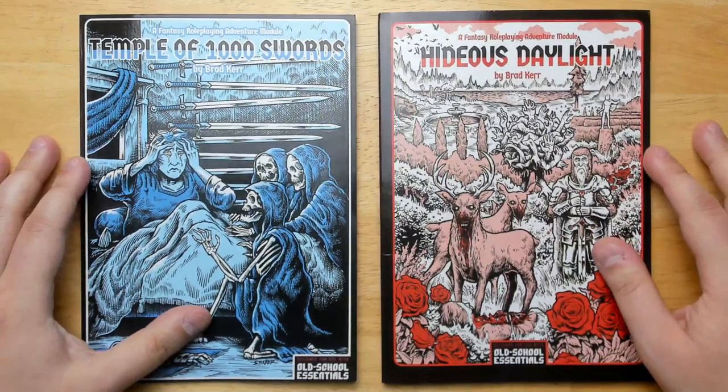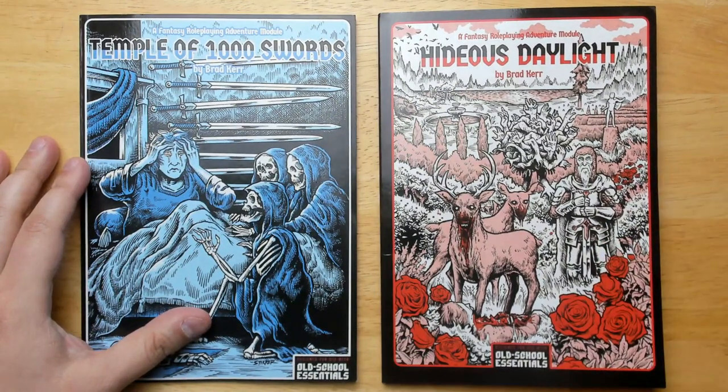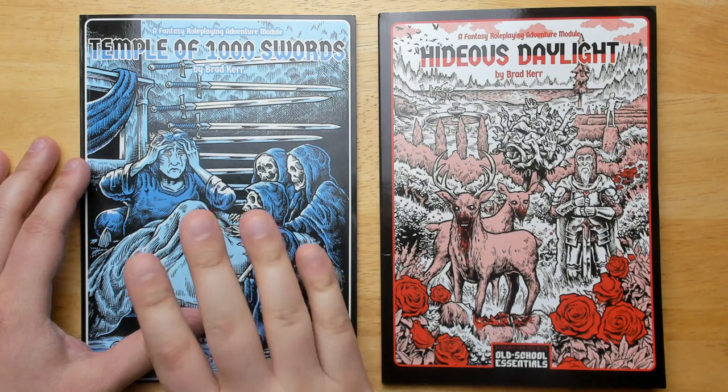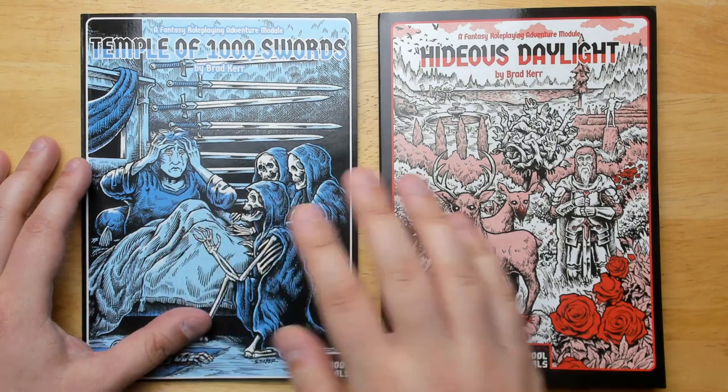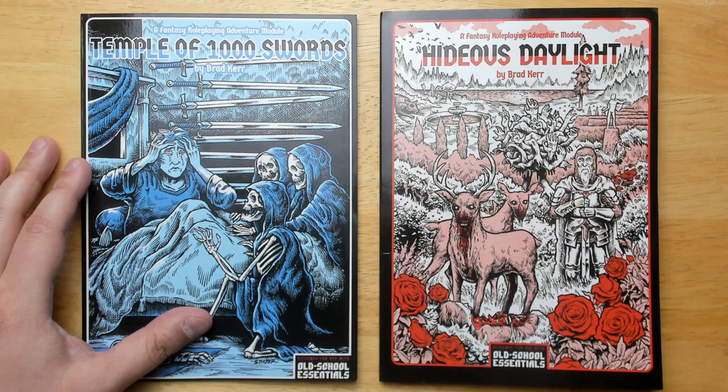So there we go — that's Hideous Daylight and Temple of 1000 Swords. Both look like really good starter adventures: really well written, very clear, lots of good interactivity and exploration. Exactly what you need for a good short adventure. Temple of 1000 Swords is probably playable over one or two sessions, while Hideous Daylight may take a bit longer because it's a larger area with more places to go and more NPCs to interact with. Both could be done in just a couple of sessions with a dedicated party. Links will be in the description if you want to buy these in PDF or print form.